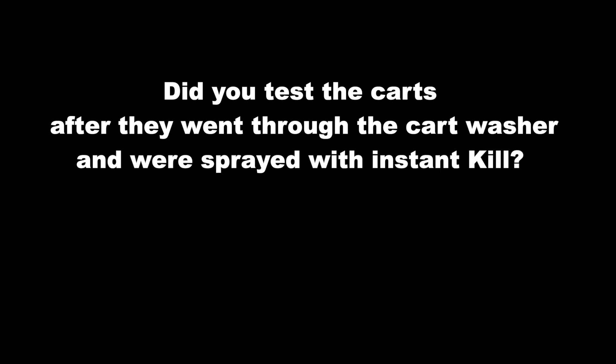After our HLAC accreditation, we obtained an ATP tester. I have one person that is 100% dedicated to keeping the cleanliness of our facility in line with HLAC standards. We think this is a best practice that not very many healthcare laundries are doing. The carts pass the test — instant kill is valid — I have not had one failure on the carts.